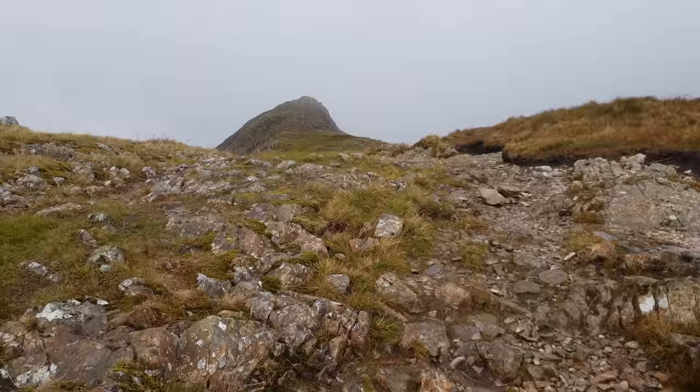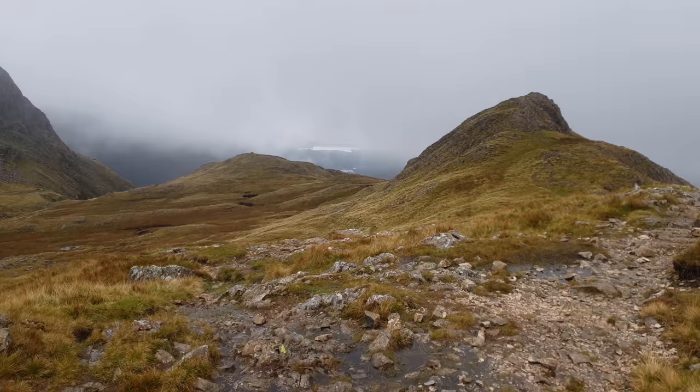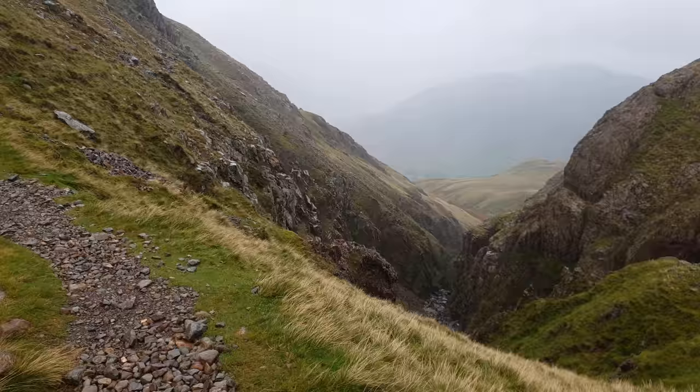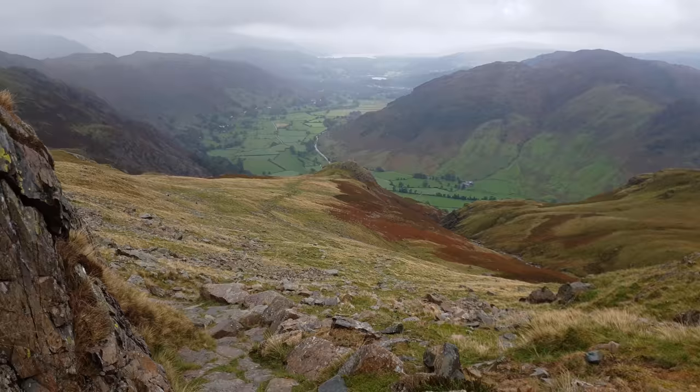The ridge walk south from Pike of Stickle leads you along the crest to Loft Crag, a peak shaped like a breaking wave. The small cairn marks the summit and the view on a clear day is exquisite. Loft Crag is the fifth and last Wainwright of today, and it's time to start the long descent along Dungeon Gill. The start follows the rim of a great precipice, where jagged exposed rock forms a unique landscape rarely seen up close and personal.